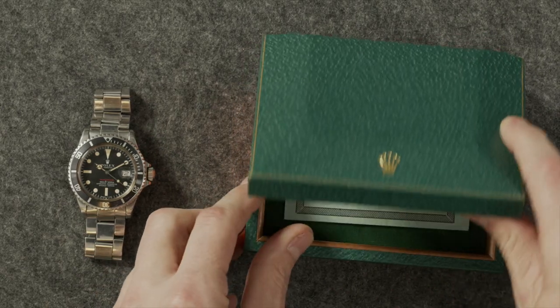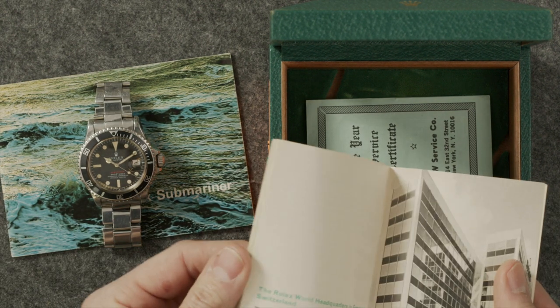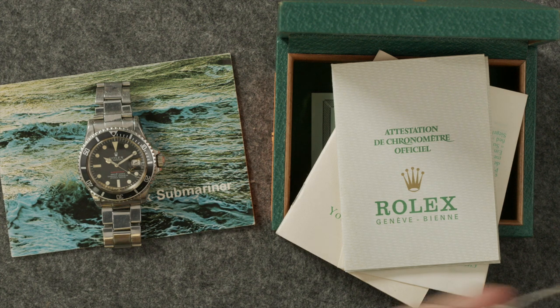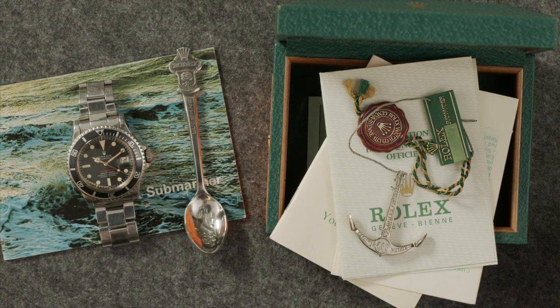Let me share some of the other things, because you actually have: the original box, the original paperwork, the Rolex catalog book from the time — which is super cool — original papers, including my favorite, the original hang tag, an anchor, and the spoon. Did it come with the watch when you bought it from the exchange? It was all attached — what you see is what was given to me when I purchased the watch.